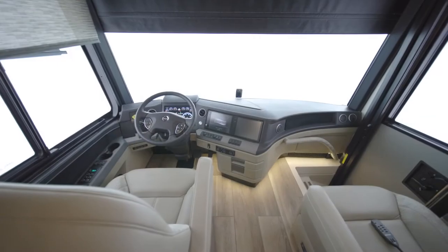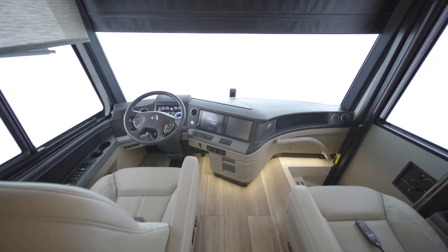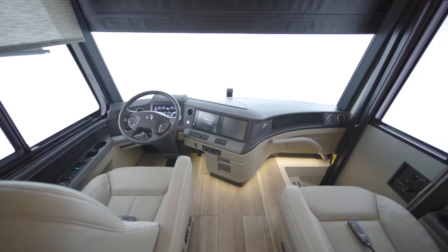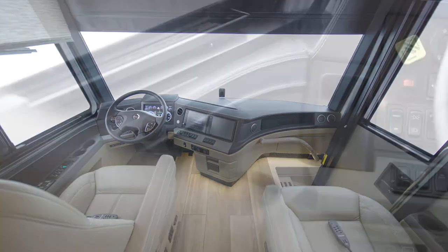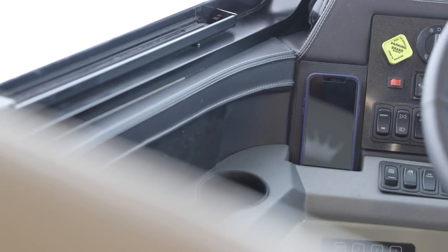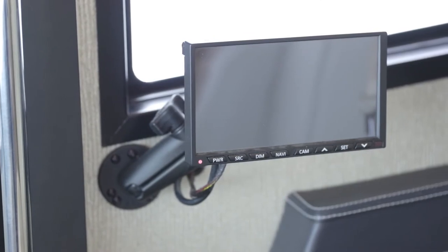The new, custom-tuned Harman Infinity audio system is the premium in luxurious listening, offering rich, crystal-clear sound — it's ideal for any audiophile. The cockpit is also outfitted with wireless charging pads and an additional passenger-side navigation monitor.